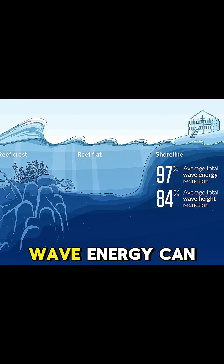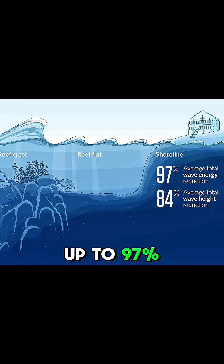Multiple studies found that wave energy can be dissipated up to 97 percent by a coral reef, and the wave height can be reduced by 84 percent.